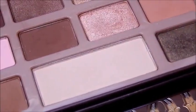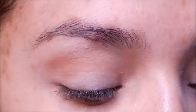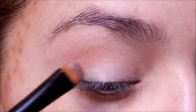Then I'll take White Chocolate from the Too Faced Chocolate Bar and put that onto the lid and the brow bone as well.